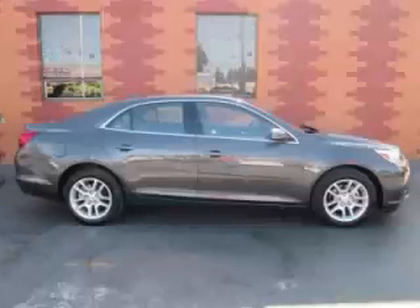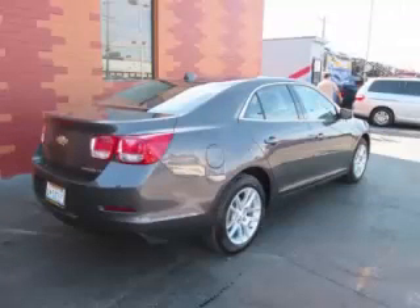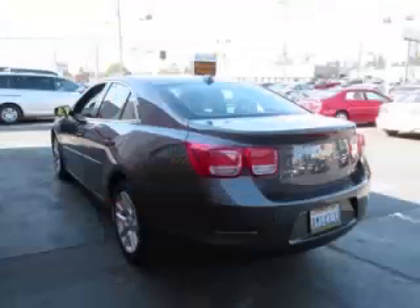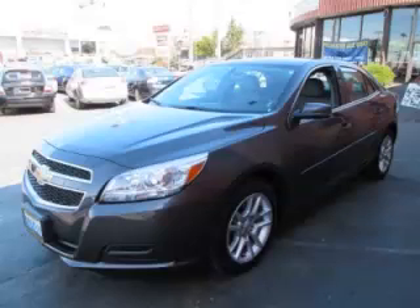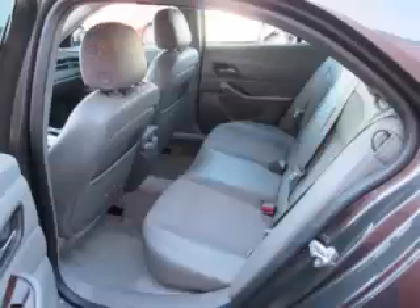This is a 2013 Chevrolet Malibu 1LT with fewer than 3,000 miles. This Chevrolet stands out with top-tier comfort and convenience equipment, reliability, and a 2.5-litre engine. Top features include keyless entry, CD player, AC, ABS, and power outlet.